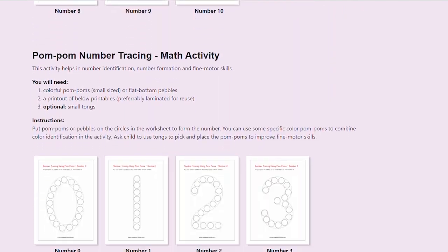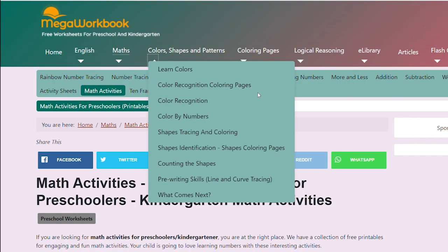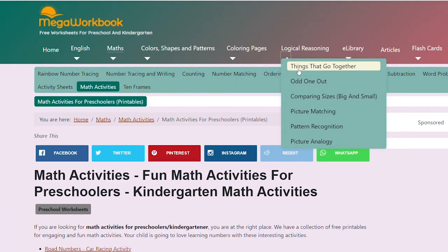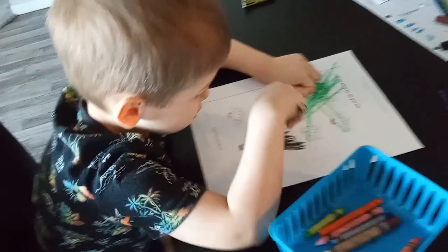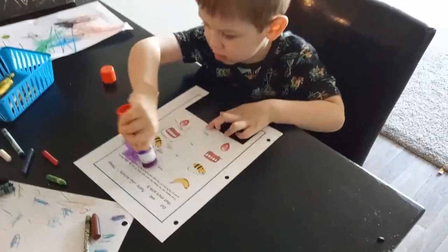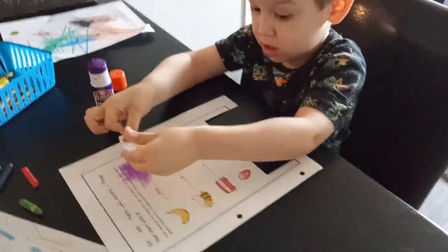They also have colors, shapes, patterns, and logic and reasoning. In the green tab you will find comparing, matching, and grouping activities. I have used many of these activities for my four-year-old and I'm going to be using more of these worksheets as my three-year-old comes into preschool.